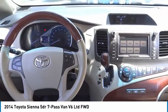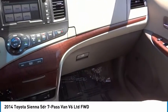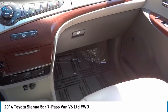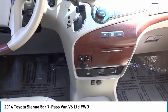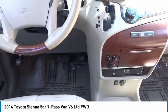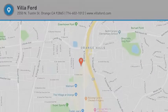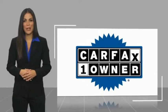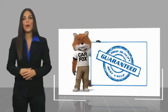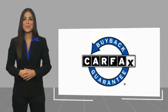Drive away with a great deal on this vehicle. Call or stop in today. This is a one-owner vehicle with a Carfax vehicle history report. Be sure to find a complimentary copy of this report online or contact the dealership. This vehicle qualifies for the Carfax buy-back guarantee.